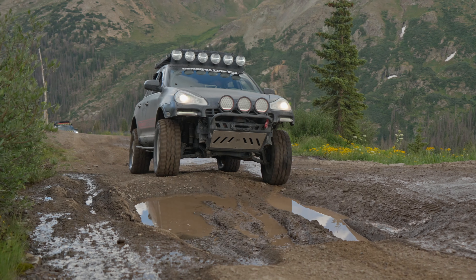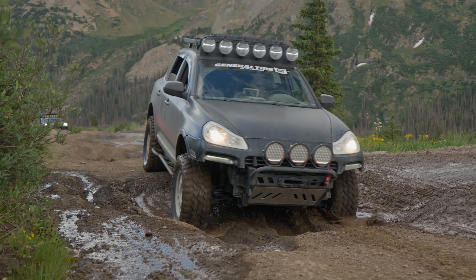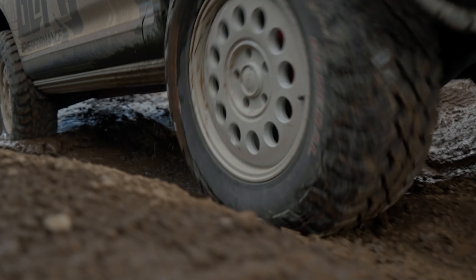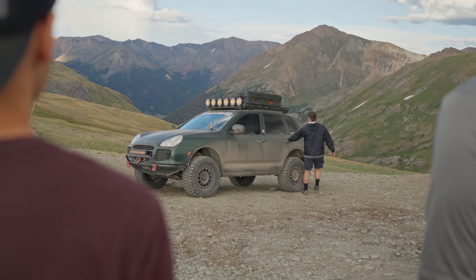We've been rolling on maybe 40 miles of trail total, aired down to about anywhere from 15 to 20 PSI between all of us, and the tires have held up really well. I'm not struggling for traction or anything. Anytime we lift a tire, the other ones help out and we get over whatever obstacle we need to get over.